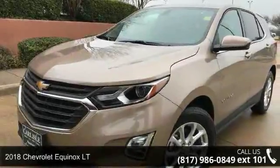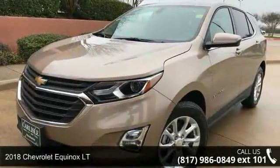Step into the 2018 Chevrolet Equinox LT. This may be the set of wheels you've been looking for.